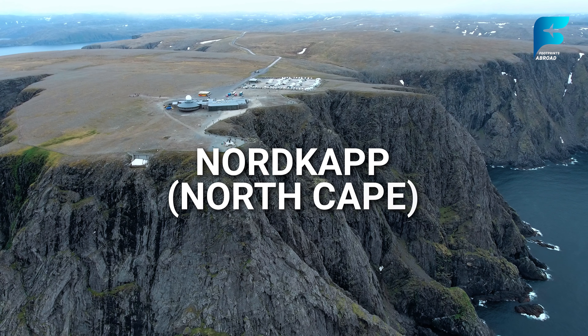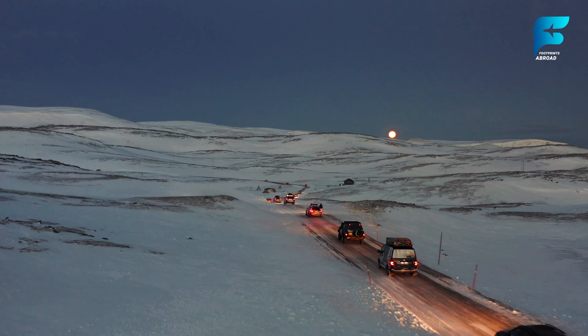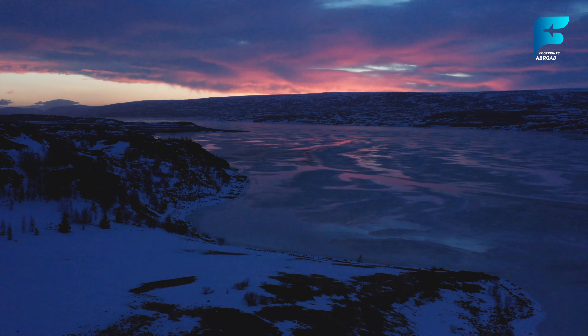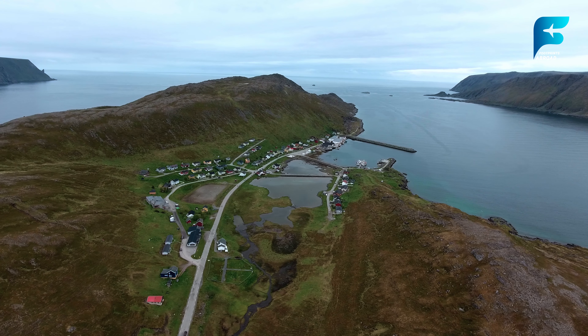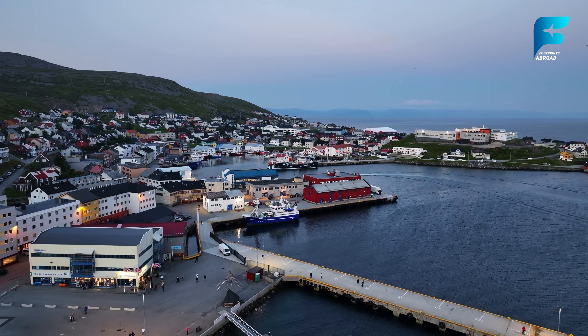North Cape, or Nordkapp, is the northernmost point in Europe that can be accessed by car, offering visitors a chance to stand at the edge of the continent overlooking the Arctic Ocean. The iconic Globe Monument marks this point and is a popular photo spot for travelers. At 71 degrees north, Nordkapp is one of the best places to experience the midnight sun during summer and the northern lights in winter. A visit to Nordkapp is more than just a geographical achievement — it's a journey into the Arctic wilderness, with stunning cliffs, wildlife, and dramatic coastal views. Nearby fishing villages offer a glimpse into life in the far north, where the traditions of the Sami people, Norway's indigenous inhabitants, are still strong.